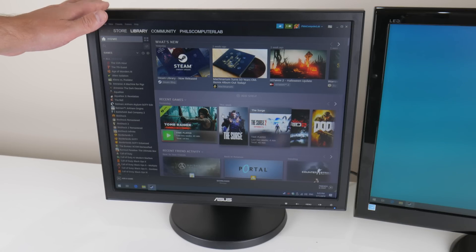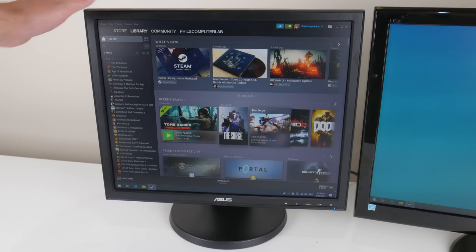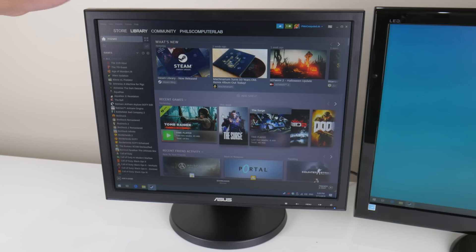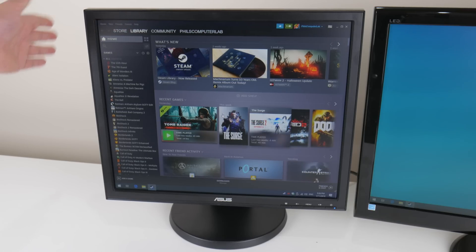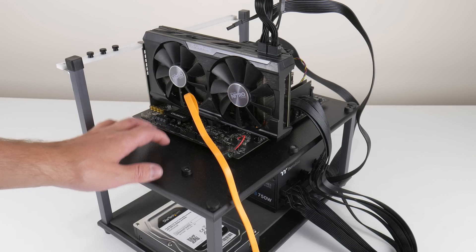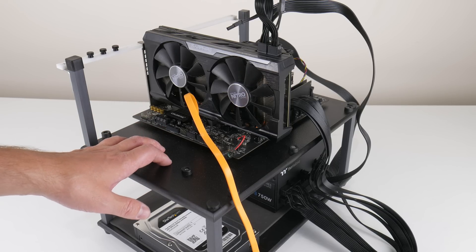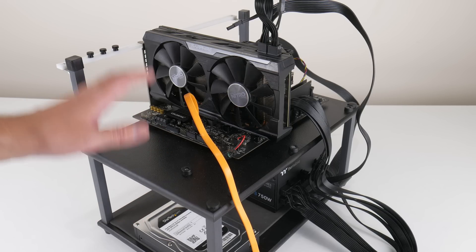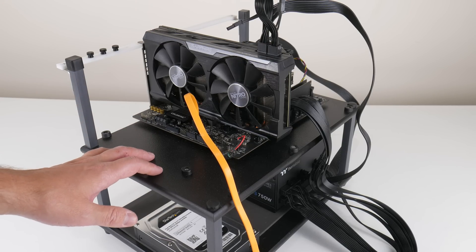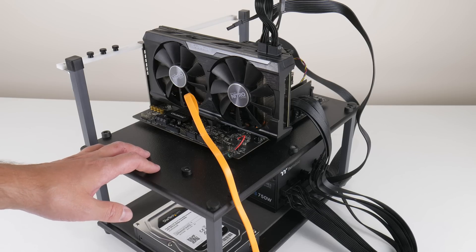The monitor is an Asus VB198 from 2013. It has VGA and DVI inputs as well as built-in speakers, and I got this one for free from a local business. The test machine we're using today has a Ryzen 5 1600X overclocked to 4 GHz. At the moment this is pretty much the fastest CPU I have — I've got a Ryzen 5 2600 incoming, but until that arrives this is the best I can do. We've got 16 GB of CL16 memory running at 3200 MHz.